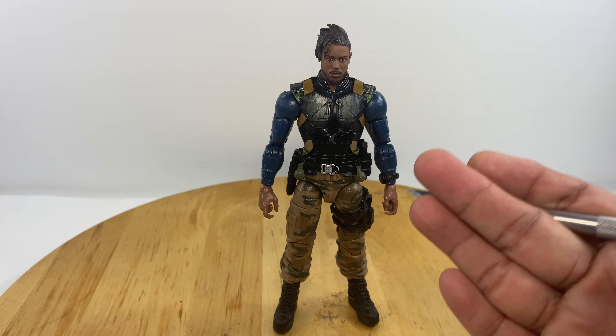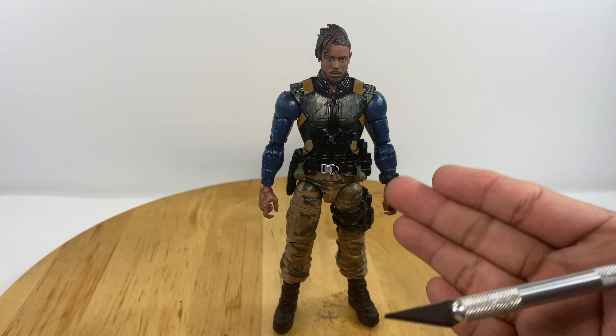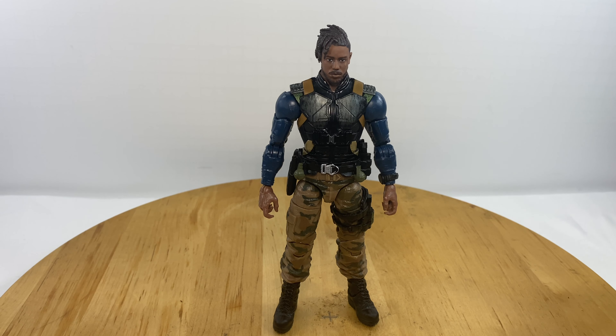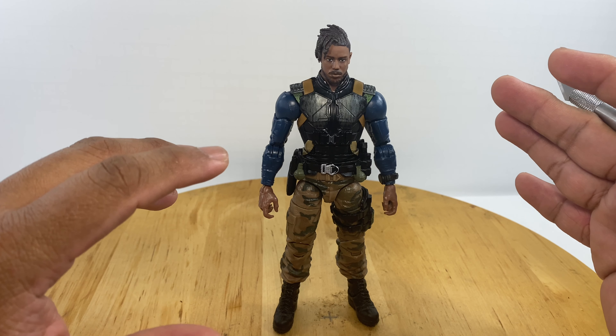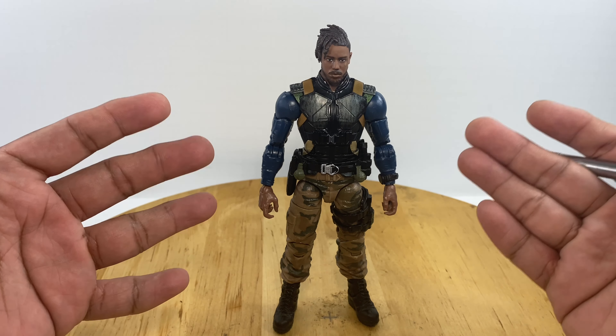This is Eric Killmonger in his tactical suit — the tactical suit he was wearing in the Black Panther movie. Taking a look at the details right now, if you've watched the movie, it's spot on and accurate.